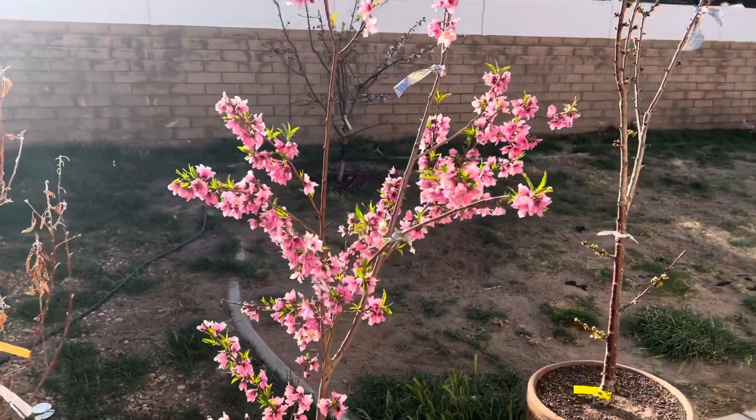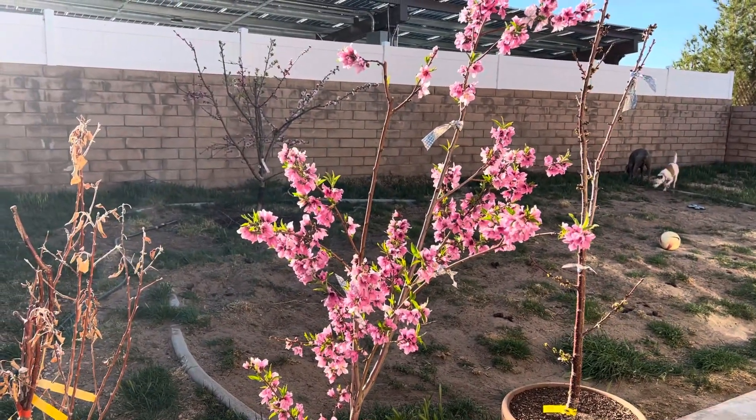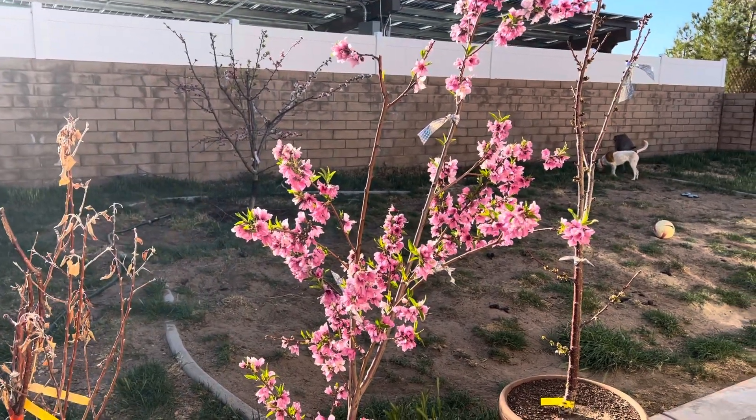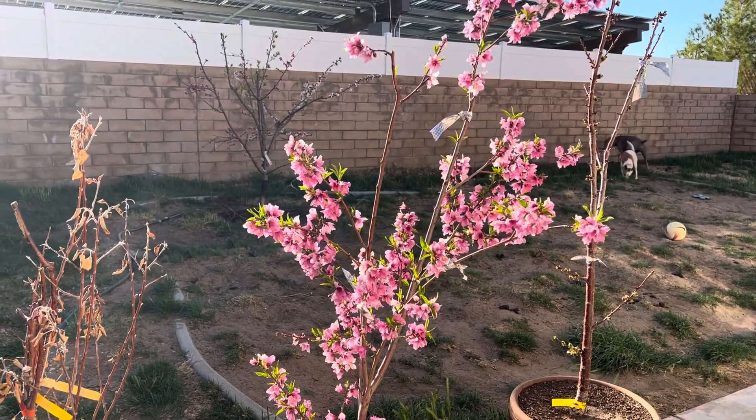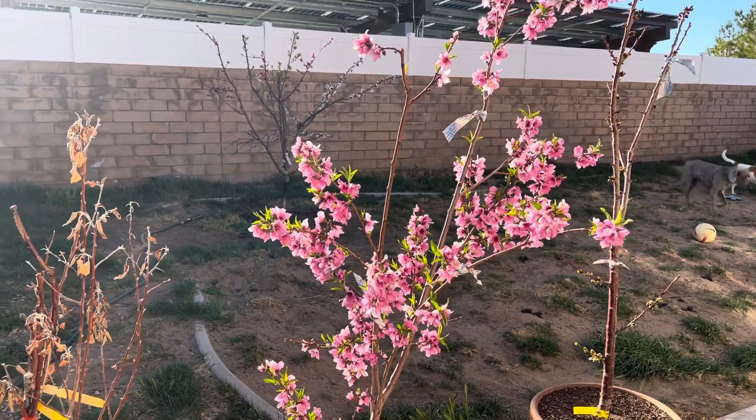This here is the Saturn Donut Peach. This is the third year of this tree, second year it's given me fruit. Beautiful blooms on this one. They're already starting to wilt up, but they were huge.